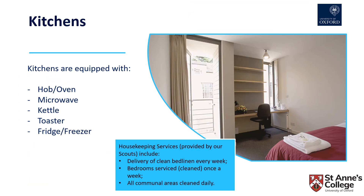Students have the option of eating in the dining hall, which serves breakfast, lunch and dinner Mondays to Fridays, and brunch and dinner on Saturdays and Sundays during term time. Alternatively, students can cook for themselves in shared kitchens. All kitchens are equipped with a hob and/or an oven, a microwave, kettle, toaster and fridge freezer.